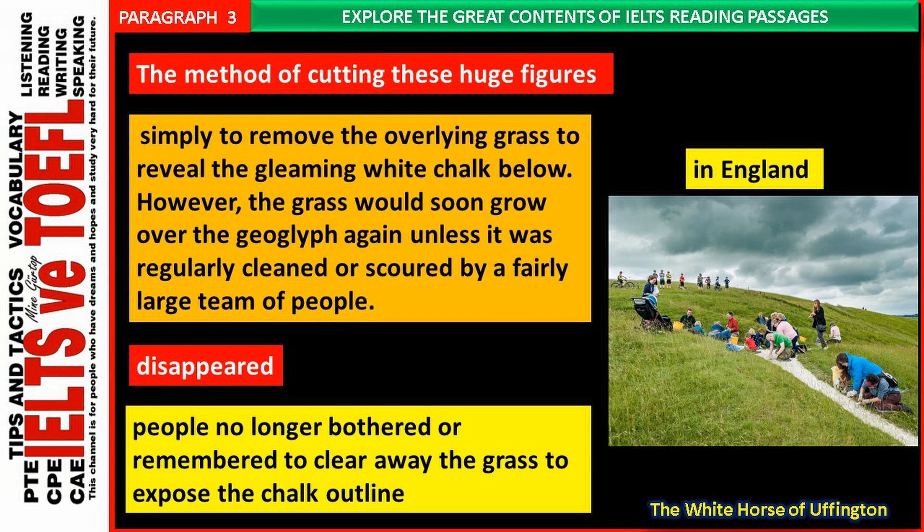Furthermore, over hundreds of years the outlines would sometimes change due to people not always cutting in exactly the same place, thus creating a different shape to the original geoglyph. The fact that any ancient hill figures survive at all in England today is testament to the strength and continuity of local customs and beliefs which, in one case at least, must stretch back over millennia.